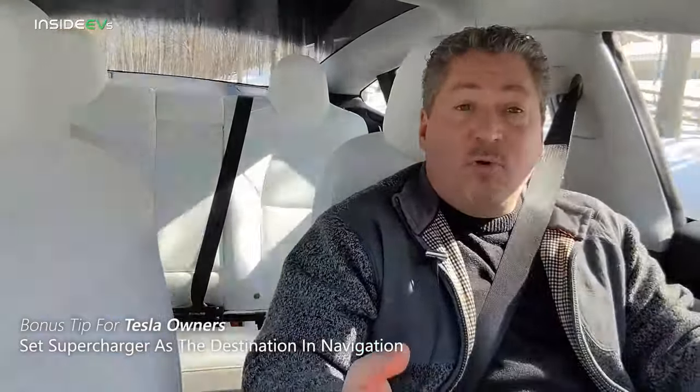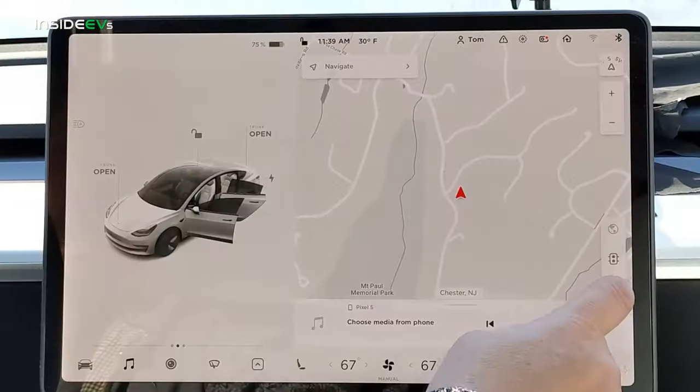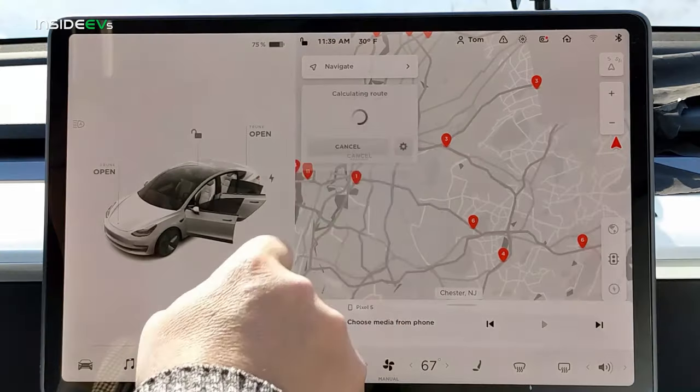Our bonus tip for Tesla owners is: if you're going to a Supercharger, make sure you set the Supercharger as a destination in your in-car navigation system in the winter, even if you already know how to get there and don't need directions. The car will begin preconditioning the battery for the Supercharger, warming it up so it's at the proper temperature to take a high charge rate. If you pull into a Supercharger with a stone cold battery, the car will charge very slowly and you might be there an extra half hour or 45 minutes. Enter the Supercharger as a destination so the vehicle knows it's going there, warms up the battery, and you'll spend much less time charging.